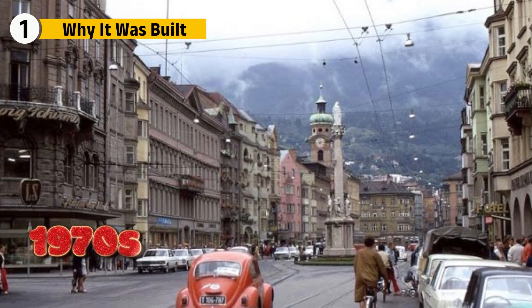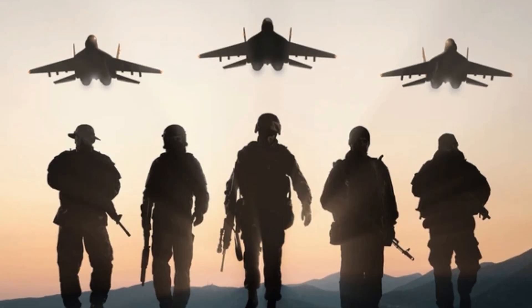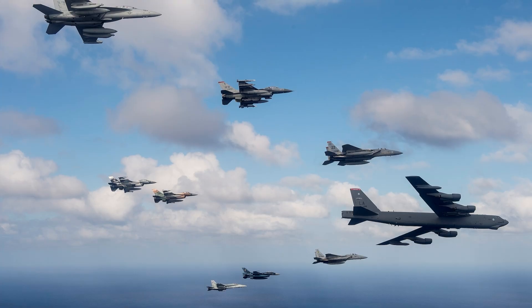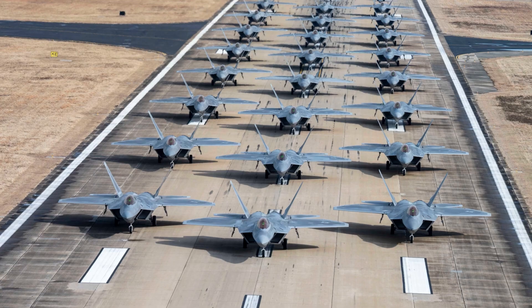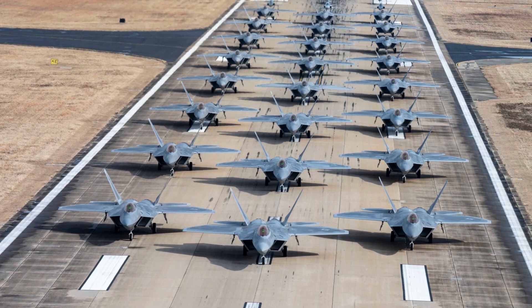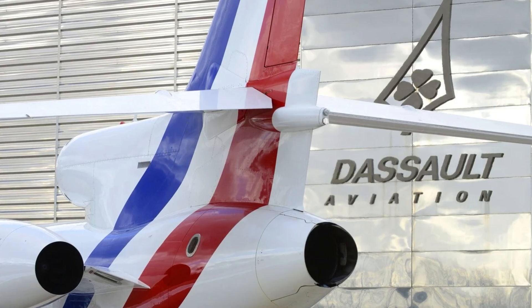In the late 1970s and 1980s, Europe faced a dilemma. Air forces needed an aircraft that could do everything — from air superiority and ground attack to reconnaissance and even nuclear deterrence. Instead of relying on multiple specialized jets, France wanted a single platform. Dassault Aviation took on the challenge, beginning with prototypes like the Rafale A in 1986, a demonstrator that showcased cutting-edge aerodynamics and fly-by-wire controls.